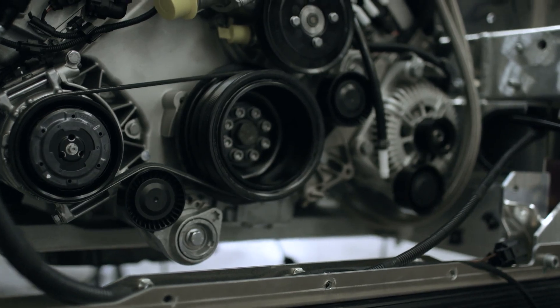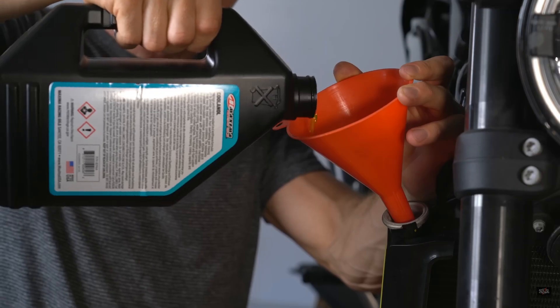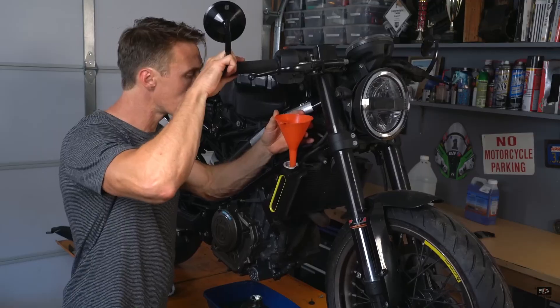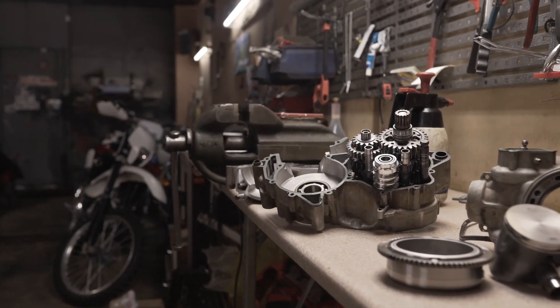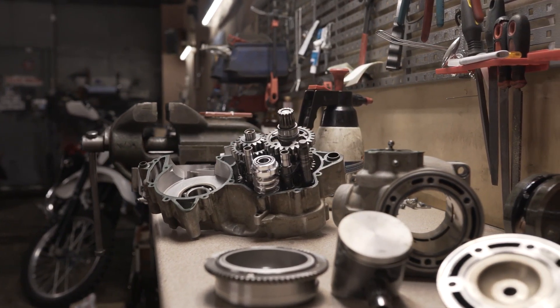Number three, radiator sealants. If you're stranded with a leaking radiator in the middle of nowhere, sure, a sealant might get you home — but using these long-term is risky. These leak fixers work by circulating particles or chemical clots through your cooling system to block holes. But they can also block your thermostat or water pump, leading to overheating or worse. The proper fix is to replace the gasket, hose, or clamp. Don't trust a powder to permanently seal your cooling system.